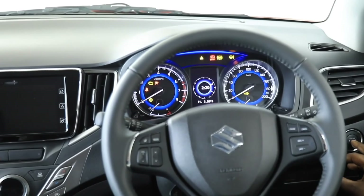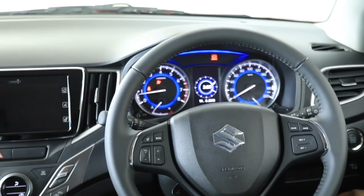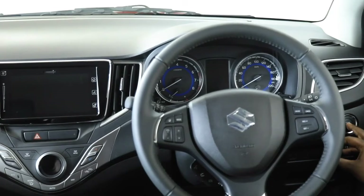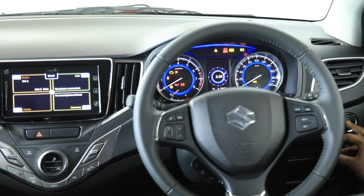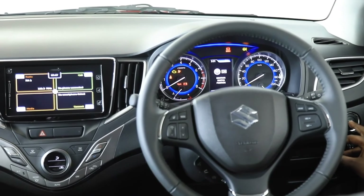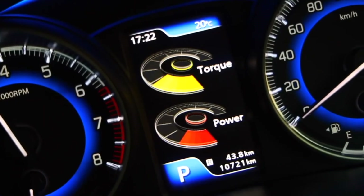Moving to the instrument binnacle, Suzuki has ensured the driver can see all visual graphics without taking their eyes off the road. The dials are clear, precise, and well spaced out. On the left is the tachometer, on the right the speedometer, and in between a monochrome display showing door status, range, driving style ergonomics, and the amount of torque being applied to the front wheels — a subtle detail that adds journey-to-quality feel.